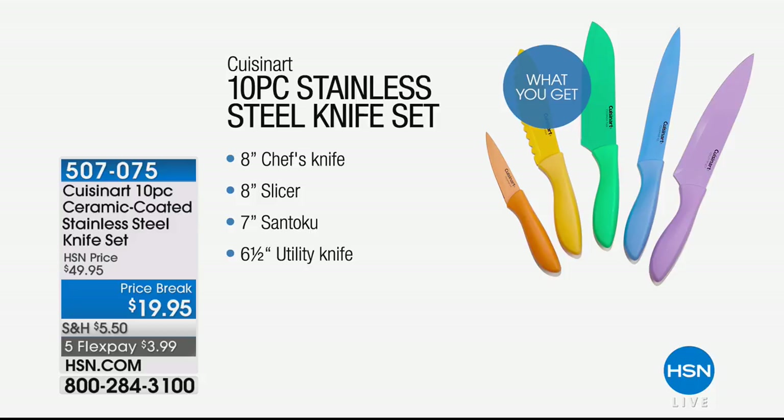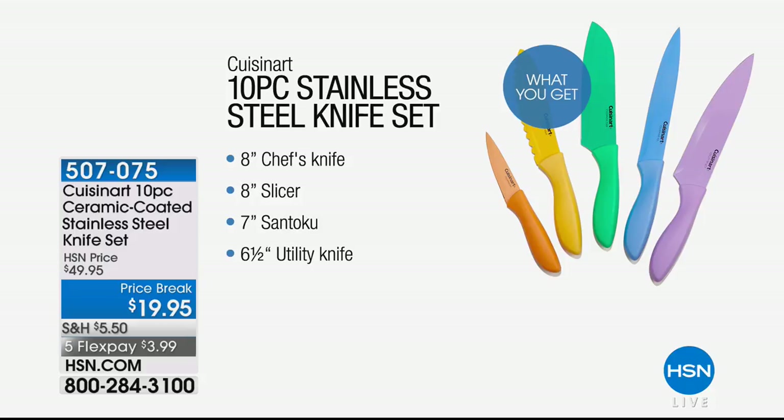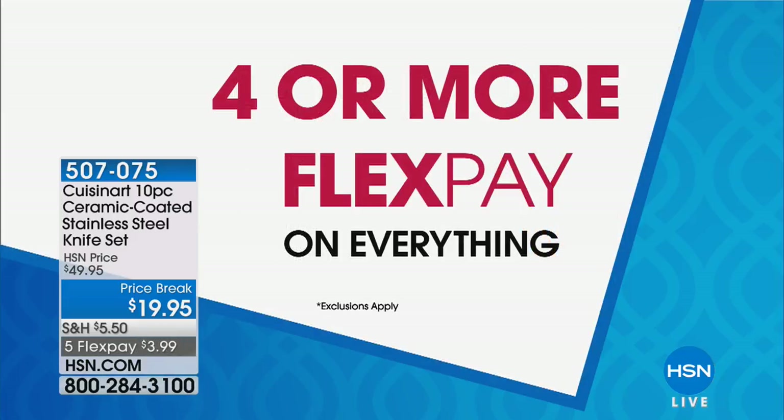Just as we move along, we have some colors in knives as well. We've got Cuisinart 10-piece knives — the ceramic coated ones — it's a mega offer. A huge 10-piece set for under $20. These are the knives we use at home. I actually just used the orange knife to open a box earlier, for which my wife told me off very harshly. But I do love those knives. Four or more flex pay on absolutely everything — we're taking advantage of some great deals.